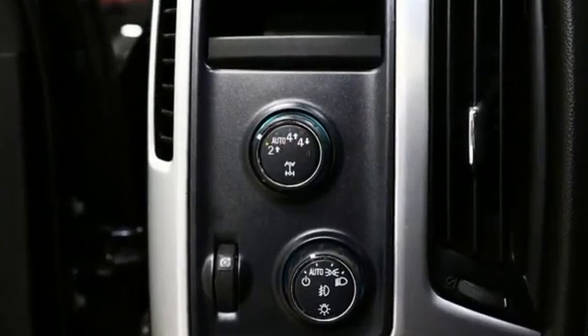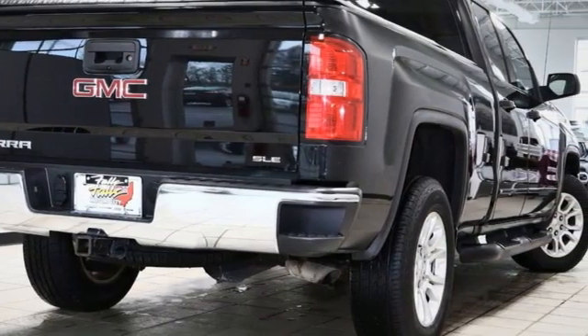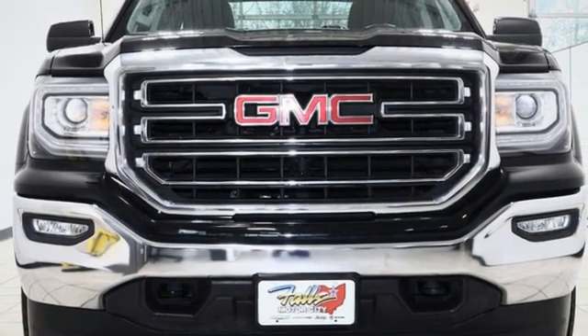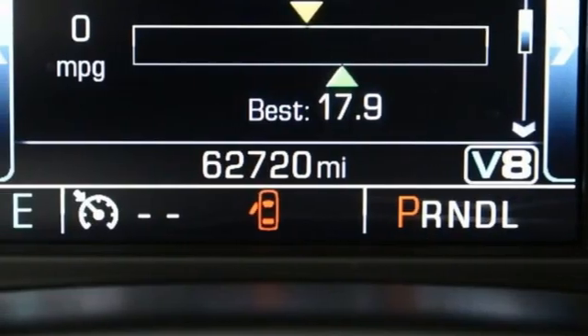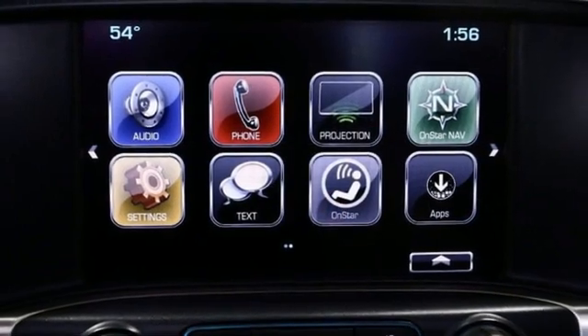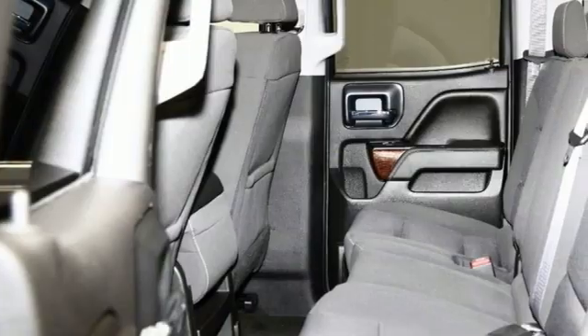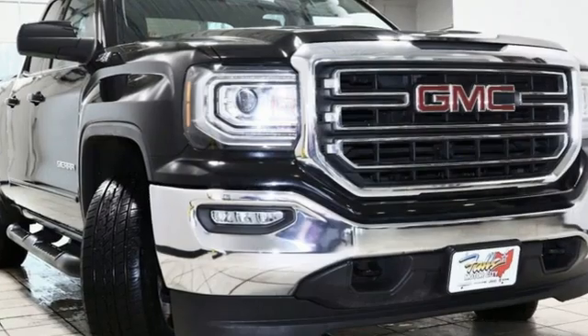It's equipped for all your driving needs and wants. Ecotec 3 engine. Autotrack 4-wheel drive. Tow haul mode. Active grille shutters. Bluetooth wireless audio streaming. OnStar 4G LTE Wi-Fi hotspot. Manual tilting steering column. Aluminum wheels. Electronic shift on the fly. And automatic transmission.